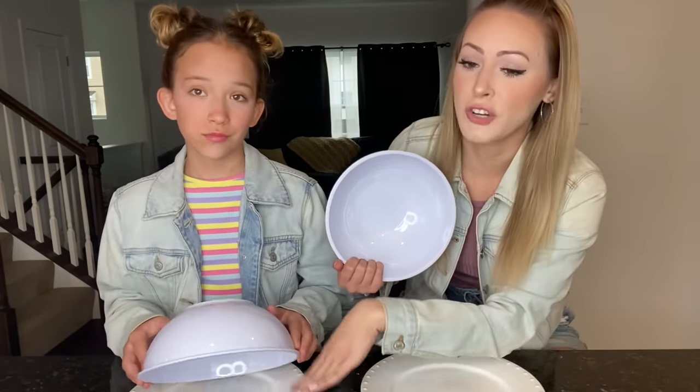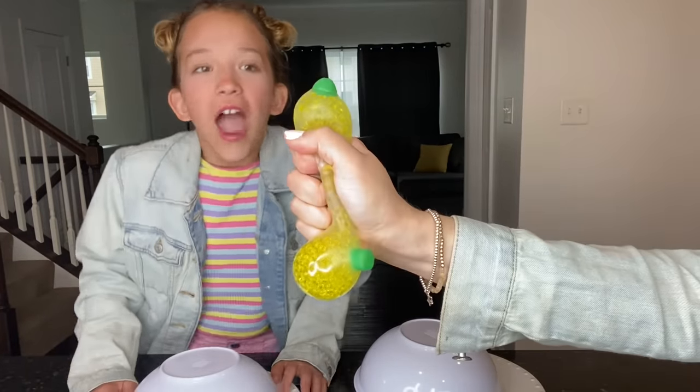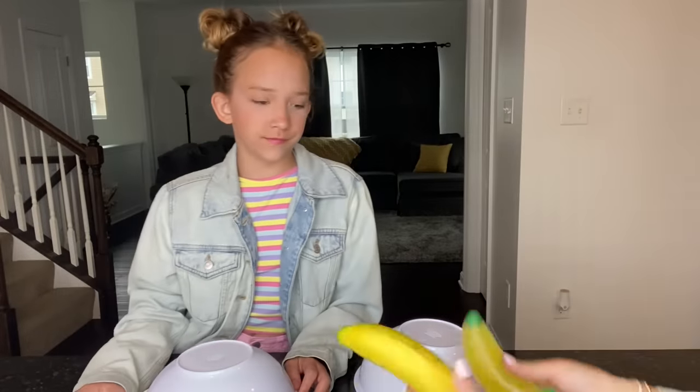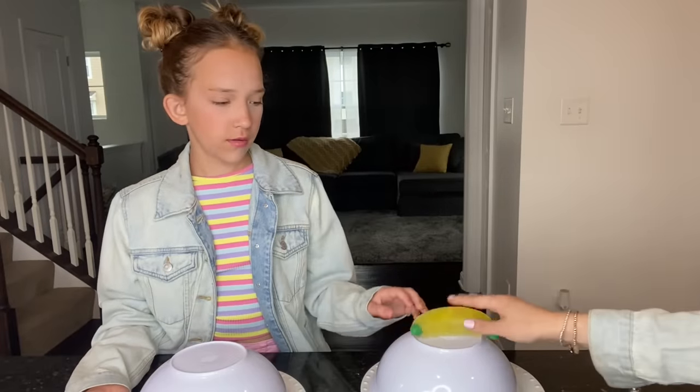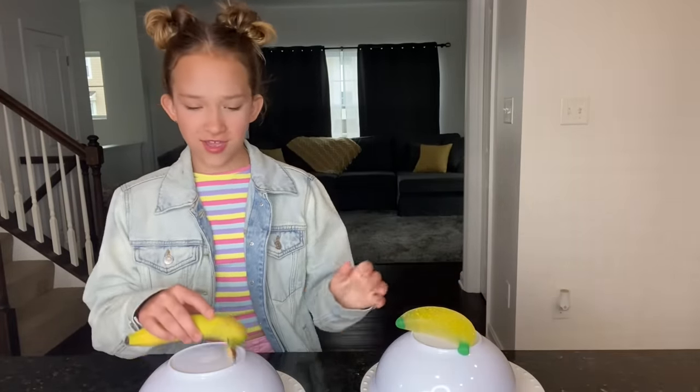So how this is going to work is, we have a plate and a bowl on top. Underneath each bowl is going to either be a fidget or a real food version of that fidget. For example, we have a real banana and we have the Orbeez squishy version of a fidget. Somebody will have this one and someone will have the real banana.